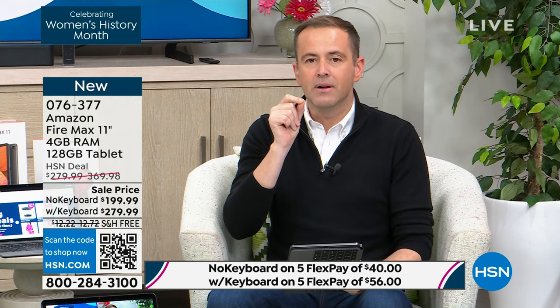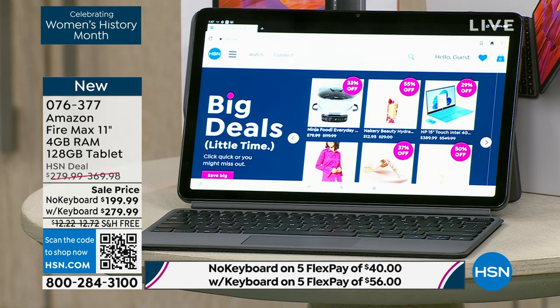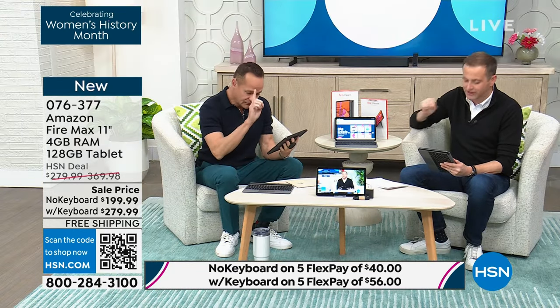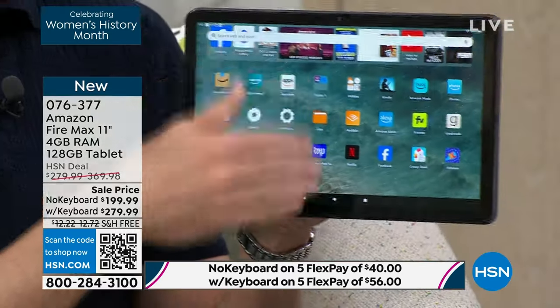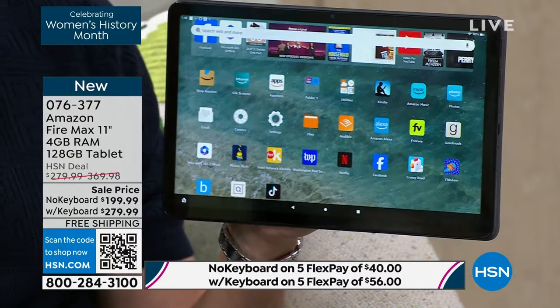Number one selling item in the show. If you go on Amazon right now, the Fire Max is $279.99 for just the tablet — that's the 128 gigabyte version. The keyboard case is another $90, pushing you up to about $370. You can buy right now the tablet and keyboard case on HSN for the same price as just the tablet on Amazon. On HSN you're getting the best value by far.